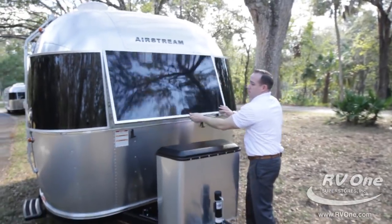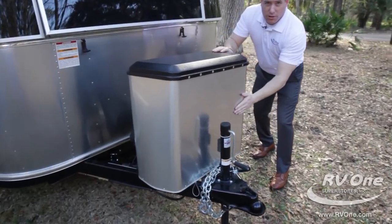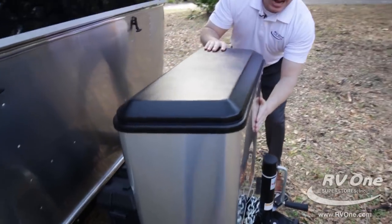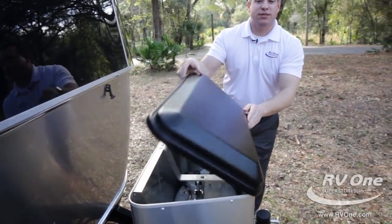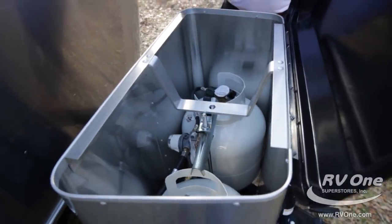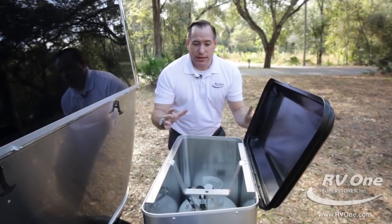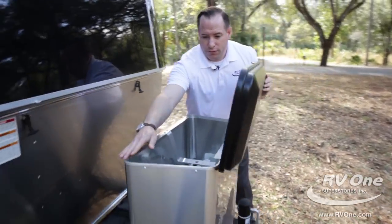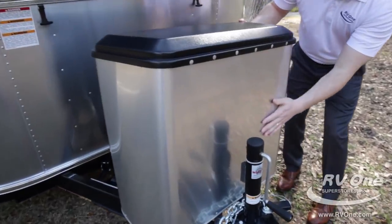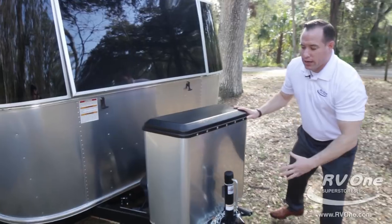Going down to the bottom of the trailer, you're going to notice upgraded all-aluminum construction — not just the superstructure, but even the structure on the actual propane tanks themselves. It comes with two 20-pound propane tanks. This propane tank cover is unlike any other — they finish it off phenomenally. Look at all the rivets in here. Very, very high quality. That's Airstream — very lightweight, very durable.